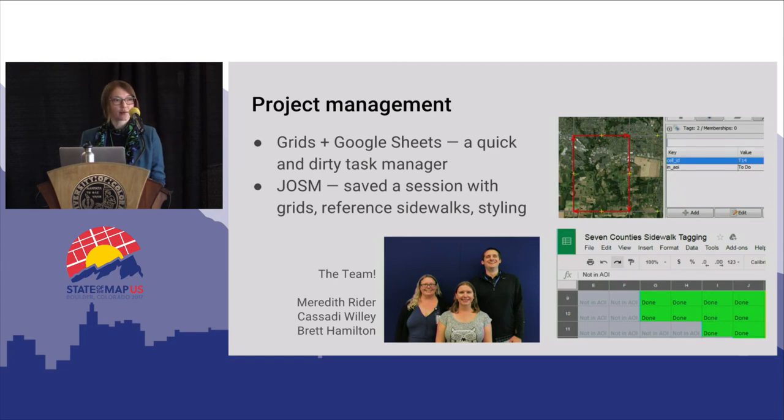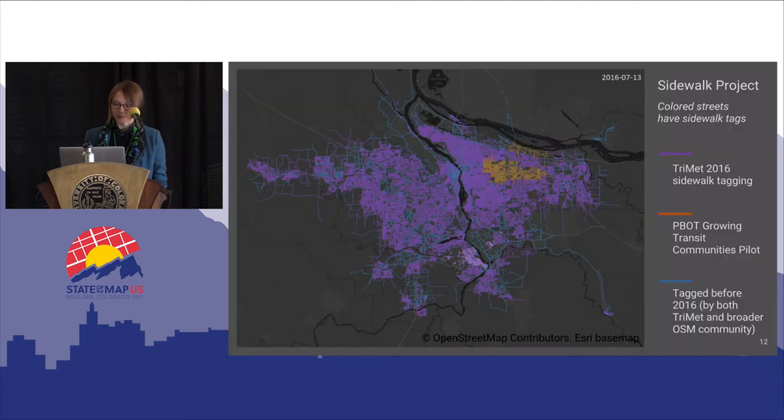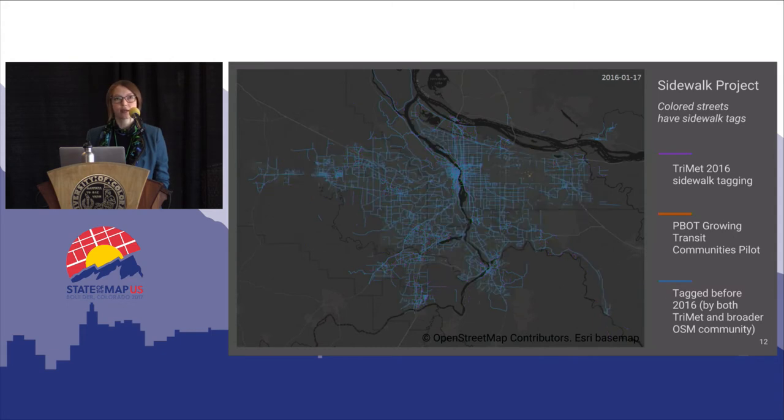It was a pretty large undertaking to add sidewalk tags to this whole area — four of us worked on it, mostly the three people shown here who did the lion's share. We used grids in Google Sheets as a quick-and-dirty task management system: I made grids in GIS with cell IDs, created a corresponding Google Sheet, and people put their initials in the cell they were working on and marked it done when finished. We also used Overpass Turbo to quickly find street segments that did not yet have sidewalk tags as a cleanup process. We created a JOSM session with all the grids, reference sidewalks, and styling they needed and shared it with the team. They were really hard-working and got extremely efficient at this process. This GIF shows the work they did from about March 2016 to August 2016.